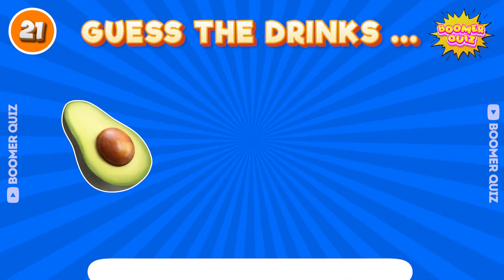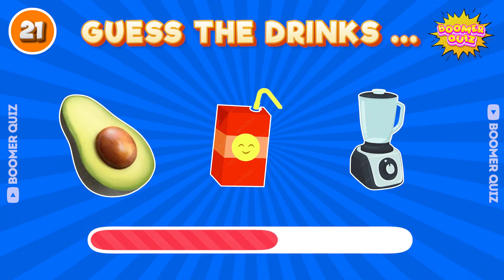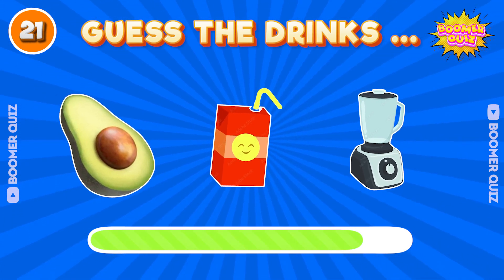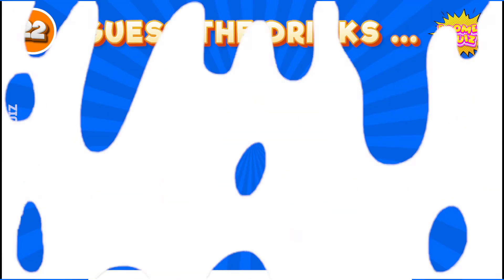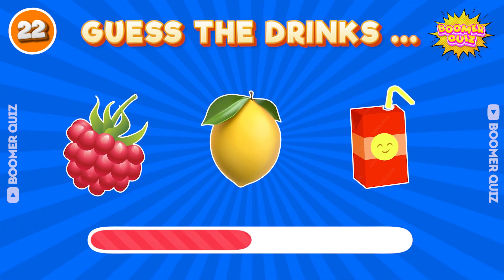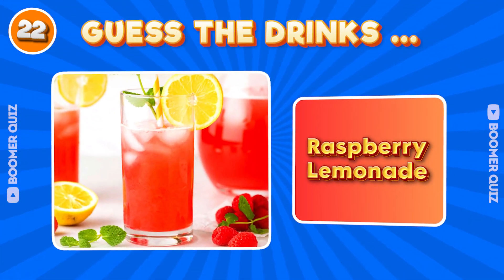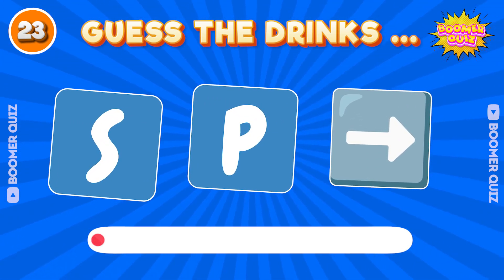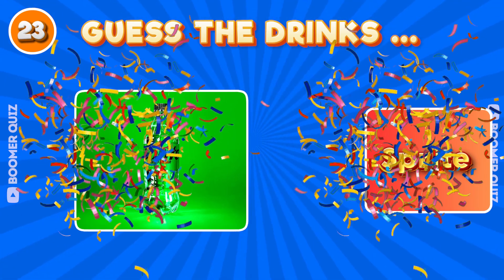Number 21. Guess the drink name? Avocado smoothie. Number 22. Guess the drink name? Raspberry lemonade. Number 23. Guess the drink name? Sprite.